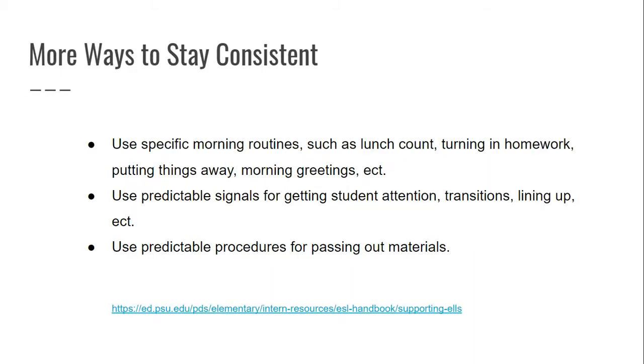There are more ways for you to stay consistent. Use specific morning routines or, for secondary levels, entering-the-classroom routines. Make those routines the same every day — lunch count, turning in homework, putting things away, morning greetings, etc. In my classroom, for example, I only had one student from each table get up and take their table's work to the box, which gave routines and jobs to each student in that group.